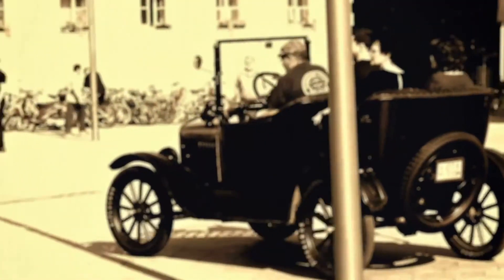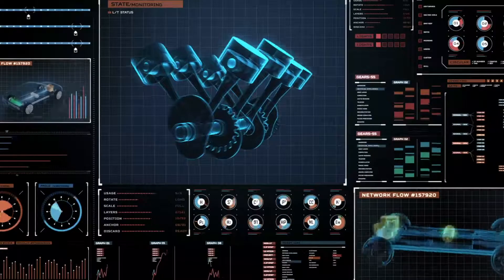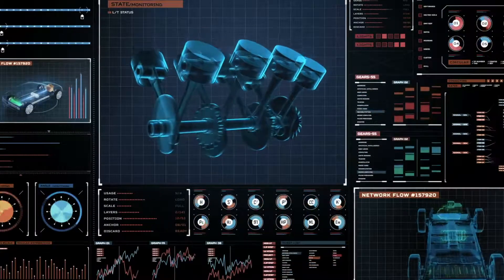The history of the automobile is a story of continuous improvement in power, in efficiency, and in reliability. Key to this evolution has been an increasing reliance on electronics.